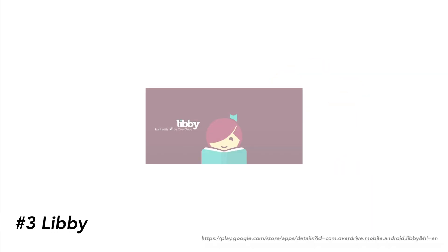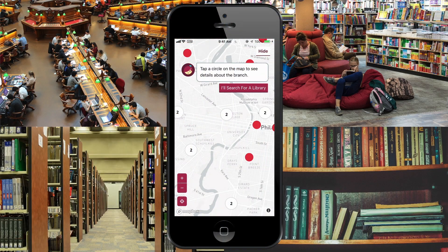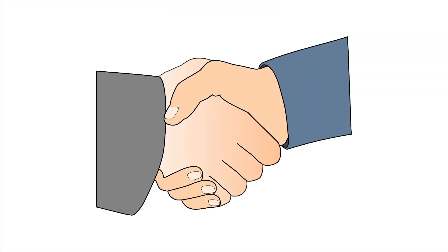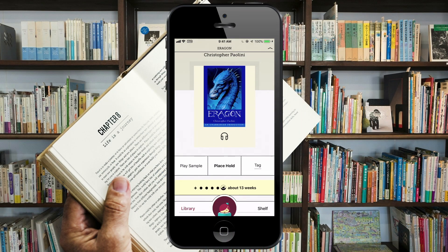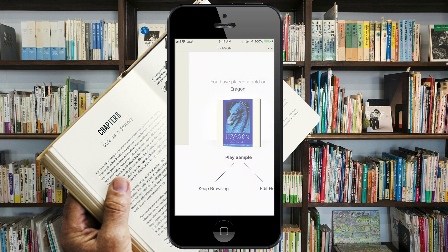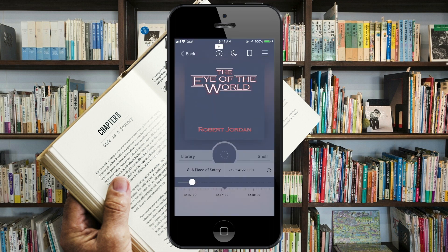Number three is Libby. Libby is a special service that partners with various libraries to get you free audiobooks. If you have a library membership, there's a good chance that your library has partnered with Overdrive, the creators of Libby. Basically, it's just like going to a library and borrowing a book. If a book is already taken out, you just get put on a hold list, and once the book is available, you can download it. The app is very nice and has some great speed shortcuts, and it's free for anyone who has a library card with the affiliated library.